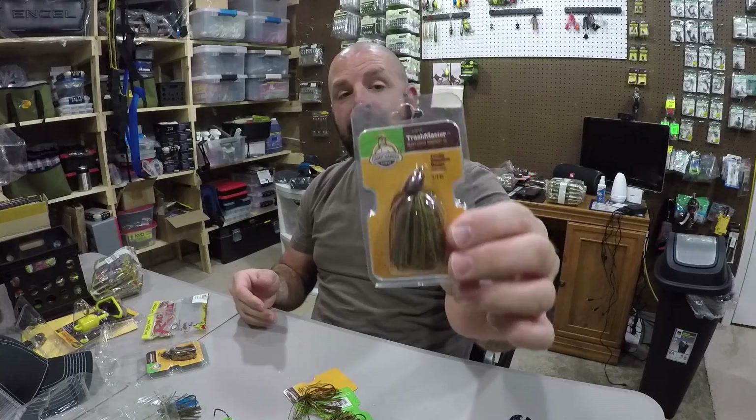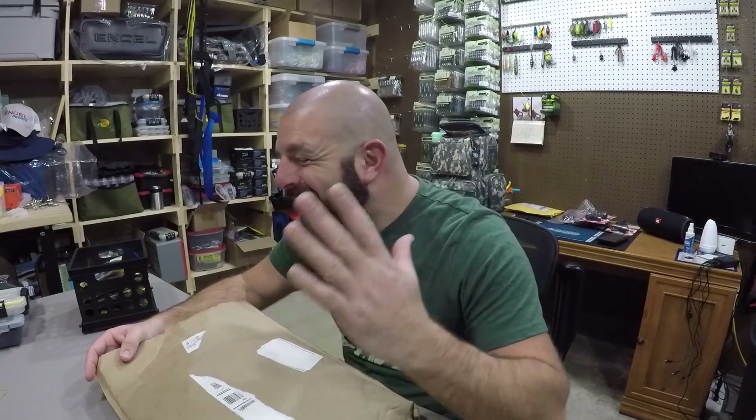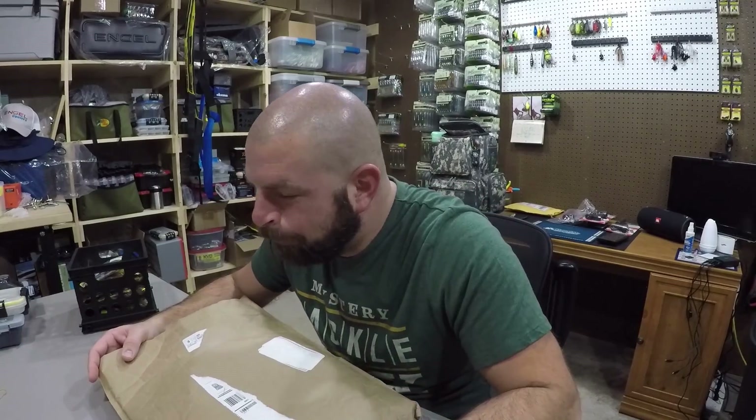Those are the colors I ordered — all half ounce. Definitely check them out: the Game Changer Lures Trash Master Jig, pick them up at Carl's. Links are down in the description. If you enjoyed the video, smash that thumbs up. Thanks for watching guys, we'll see you on the next one.